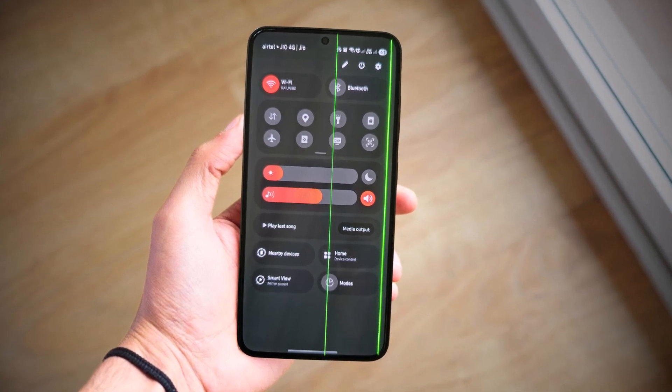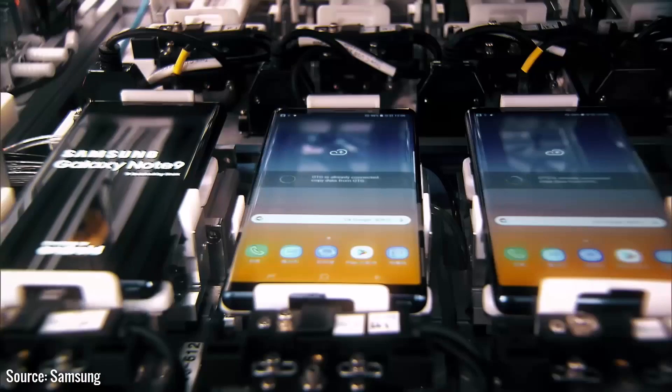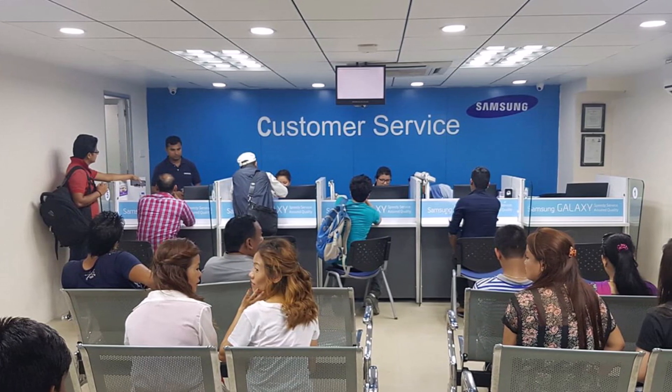Samsung hasn't released an official list of phones eligible for the green line policy. However, other flagship phones launched after the S21 series may also be included. This free screen replacement is available in India and can be used only once per device. Visit a service center if your phone is affected to get it replaced at no cost.